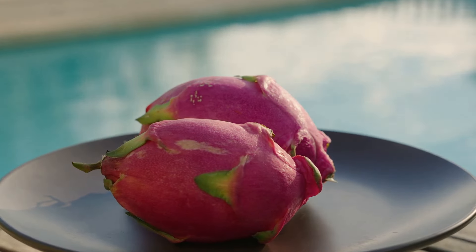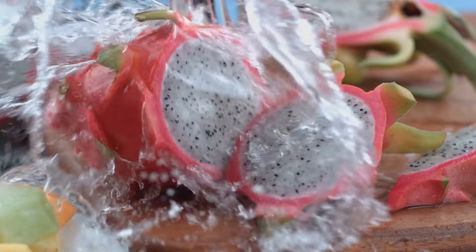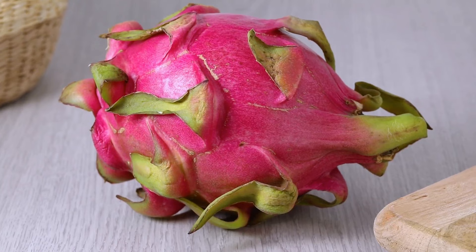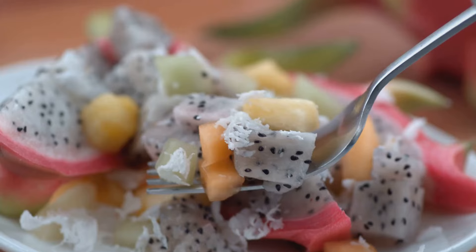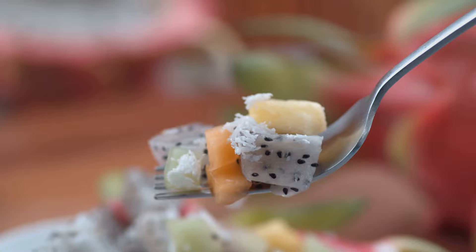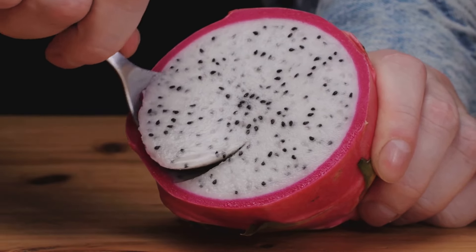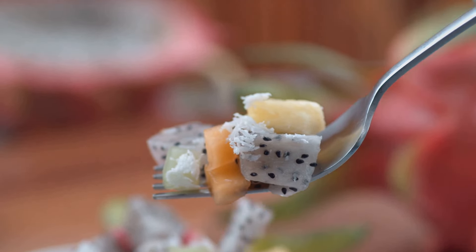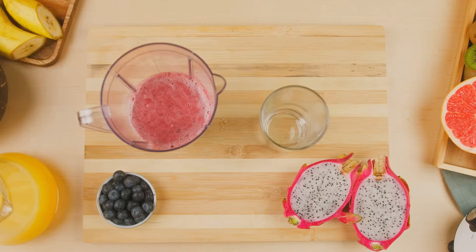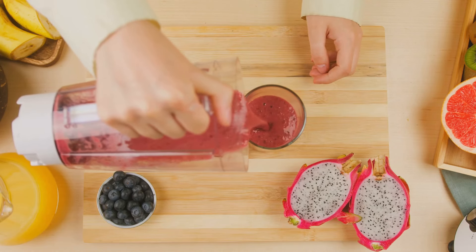Dragon fruit is surprisingly versatile and easy to add to your diet. Rich in antioxidants, vitamins, and fiber, its mildly sweet flavor pairs well with both sweet and savory dishes. Here are a few fun and delicious ways to enjoy it. Simply cut the dragon fruit in half and scoop out the flesh with a spoon — the simplest way to enjoy its natural flavor. You can eat it plain or add it to fruit salads, where its vibrant color and subtle sweetness make the salad more appealing and nutritious. Dragon fruit also adds a beautiful pink hue and creamy texture to smoothies — blend it with your favorite fruits and a splash of coconut water or almond milk for a refreshing, healthy drink.